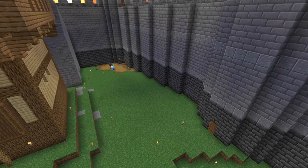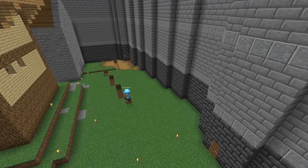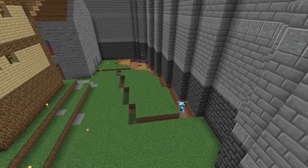Hello possums, working on the inner bailey of the Hardcore Castle again today, and I'm starting this build the same way I started the last one: digging down.